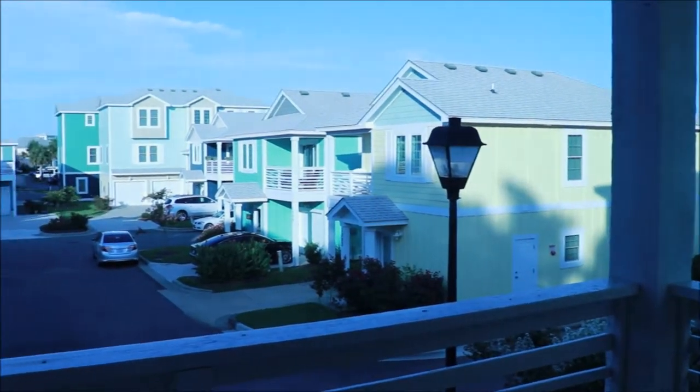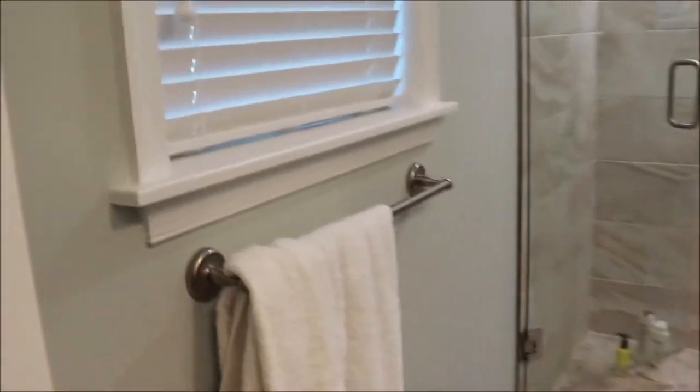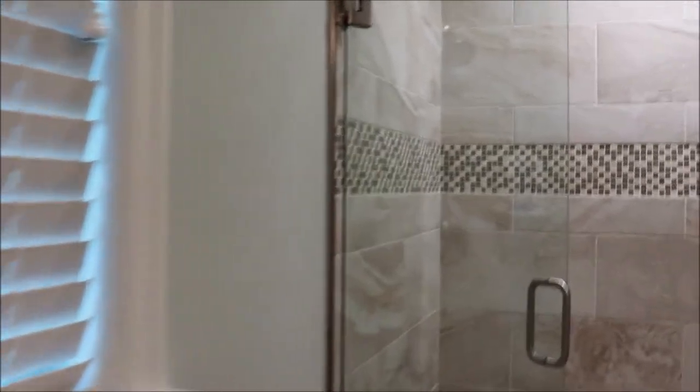Off of this bedroom over here is the master bedroom and bath. If you come this way is their master bath — this bathroom is so messy so I'll just briefly show you. There's another window for natural light and then a newly renovated shower. I love this tile and the deco strip.